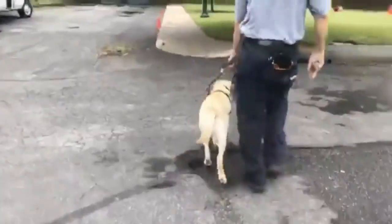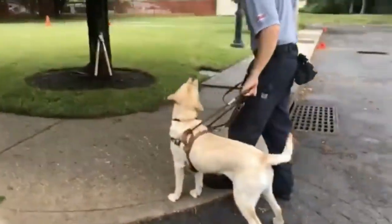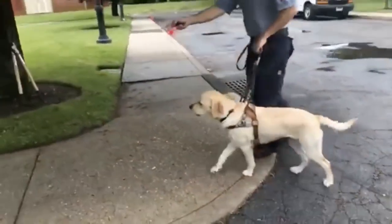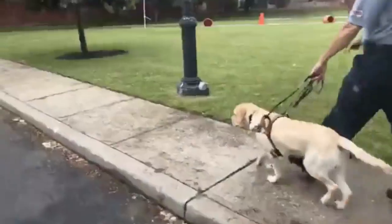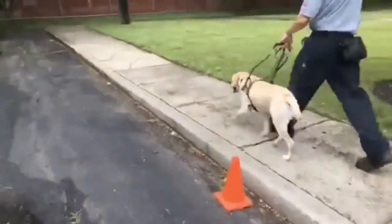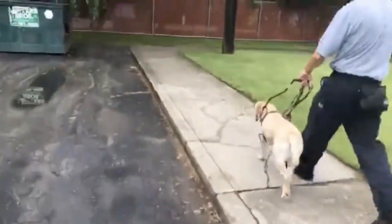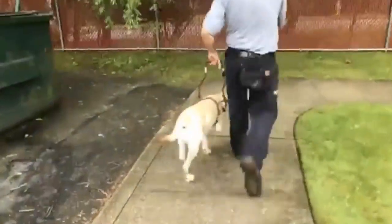Forward. Nice job. Forward. Up, let's go, good girl. In a couple moments we're gonna come up to introducing her to what we call height obstacles. They're not on the ground — they're over the ground.